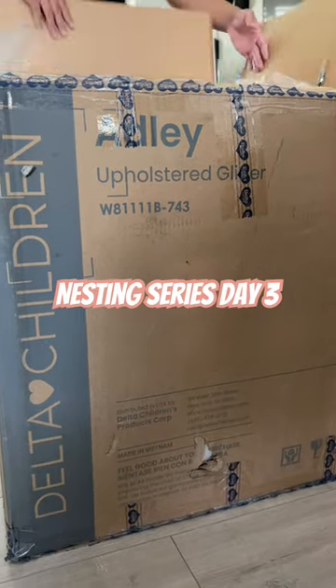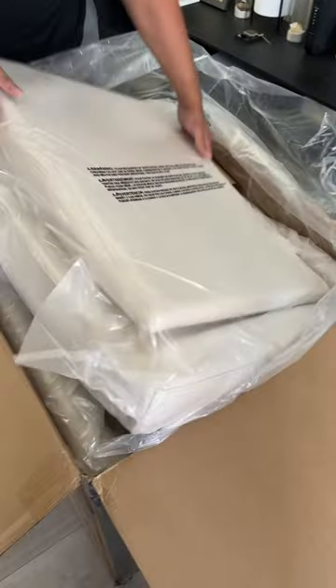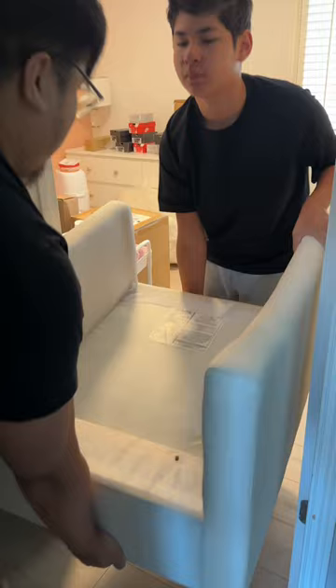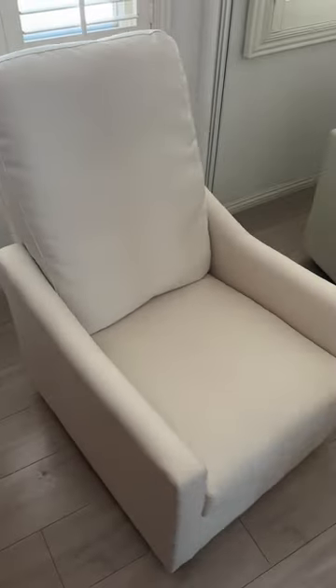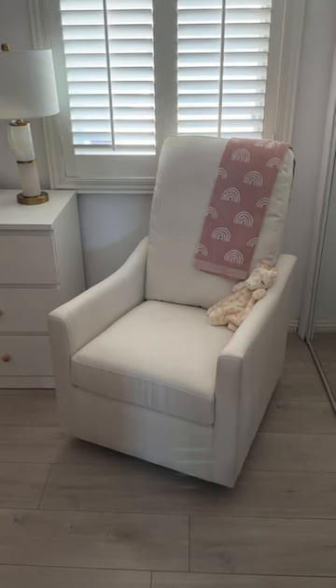Nesting with me at 35 weeks — today we're setting up our nursery chair. We purchased this at Target; it's by Delta Children, called the Adley nursery glider swivel chair, in the color cream. This chair fits perfectly in our small nursery. I love that it has a very slim design but still looks very elegant. The chair has a rocking and swivel feature, and I cannot wait to add more to this nursery.